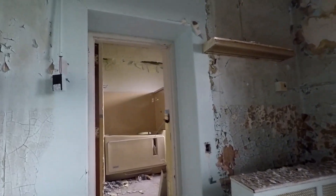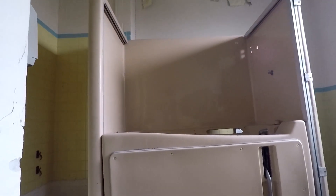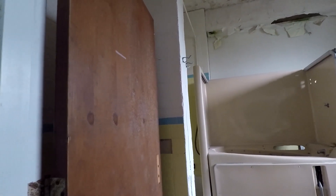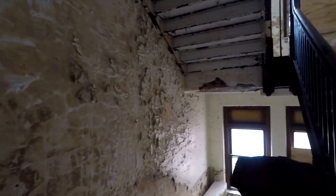Look at this — another hydrotherapy tub. Or maybe that's just for regular bathing — probably for people who have no ability to lift themselves in and out of tubs. Alright, that's about it for the fourth floor now that we know what number we're on.